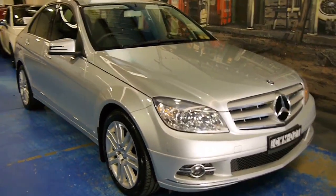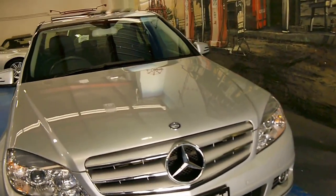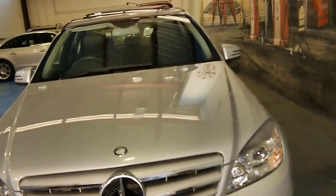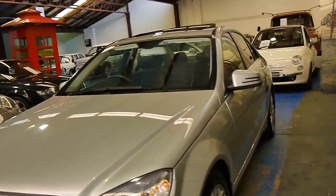What we've got here today is a 2009 update Mercedes-Benz C220 CDI. The C220 CDI is a turbo diesel car.